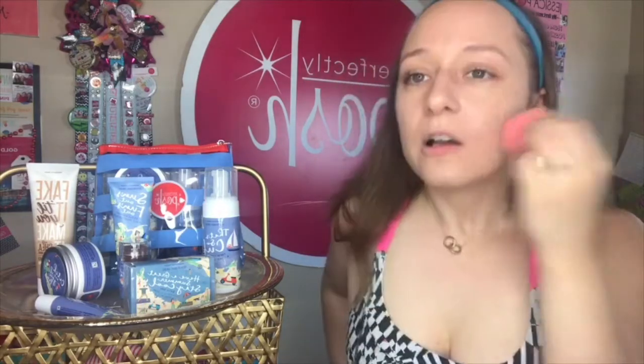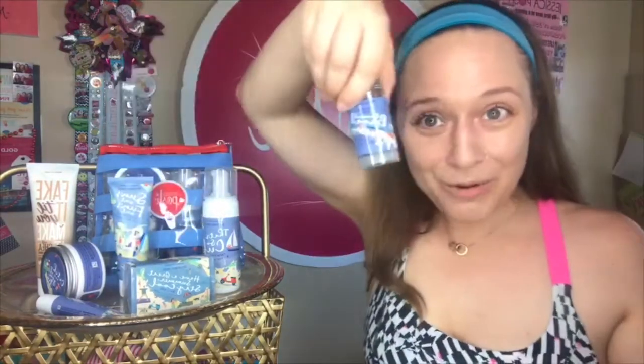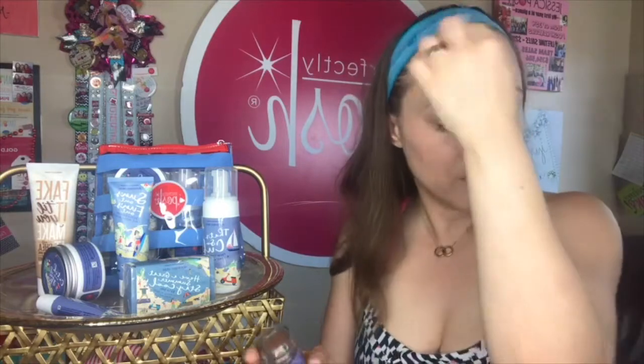If anybody is applying foundation without a beauty blender, we need to talk. I'm blending as quickly as possible — blend, blend, blend! And then we're going to go in with the bronzer stick. Once you've applied a liquid foundation or CC cream, you're going to set it with powder — but creams mix with creams and powders mix with powders, so before you go in with any setting powder, you're going to use your cream bronzer.